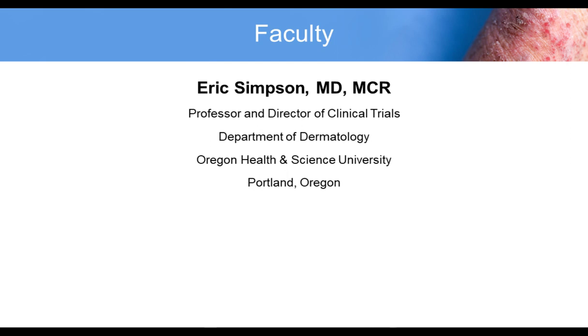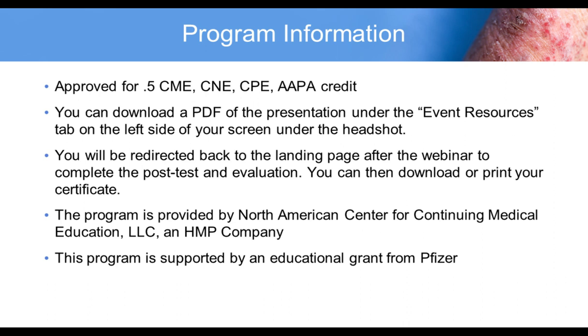This program is approved for one-half credit of CME, CE, CPE, and AAPA credit. You can download a PDF of the presentation under the Event Resources tab on the left side of your screen under the headshot. You will be redirected back to the landing page after the webinar to complete the post-test and evaluation, and you can then download or print your certificate. The program is provided by North American Center for Continuing Medical Education, LLC, and HMP Company, and is supported by an educational grant from Pfizer.